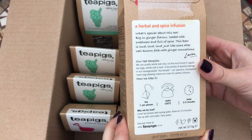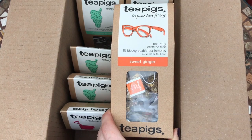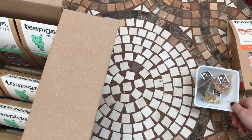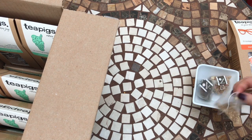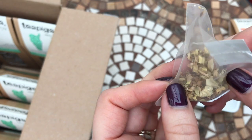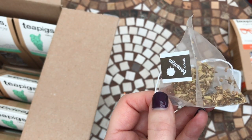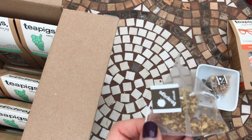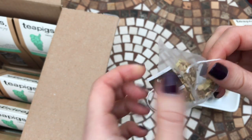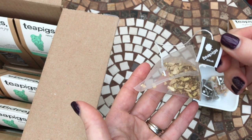The sweet ginger is big in ginger flavor, loaded with sweetness and full of spice. Tea Pigs are known for their really good quality tea bags, in which they use a lot of the really good parts of the tea rather than just dust, as you get with some tea bags. As you can see in the sweet ginger tea bag, there are some rather large pieces of ginger in there. It's a really nice ginger taste, but because it's quite sweet it's well balanced — you don't get the shock of ginger that you get with some teas. They're a mesh tea bag, really good quality, and they have a little square tag on the string which makes it feel a bit more luxurious.